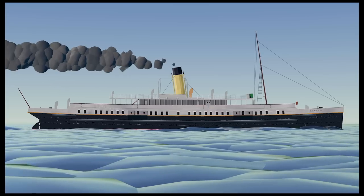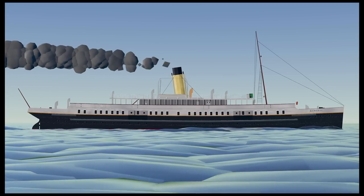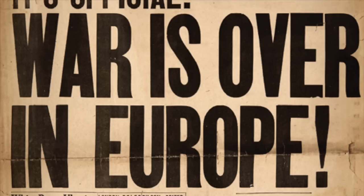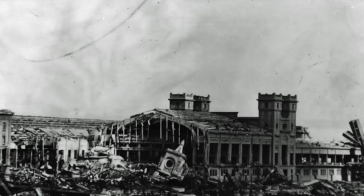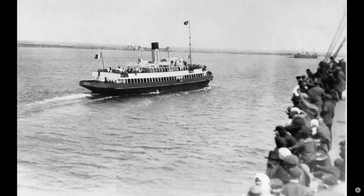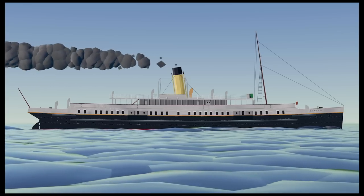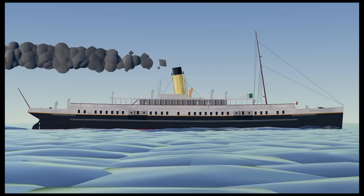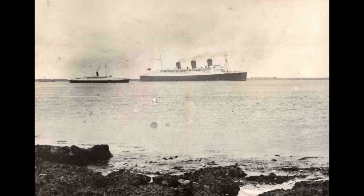When World War II ended, it was decided that the Nomadic was going to be taken to the shipbreaker yard and broken up. However, fortunately, fate stepped in and ultimately saved the vessel from the scrapyard. After World War II ended, the city of Cherbourg — along with her harbor — had been badly damaged, meaning big vessels could no longer pull all the way up to the dock. So tendering ships were once again needed, and the Nomadic was saved from the scrapyard and resumed her original role as a tender ship. She would do this for the next couple of decades, serving some of the most famous ships at the time, including the Queen Mary and the Queen Elizabeth.